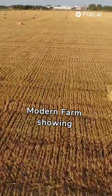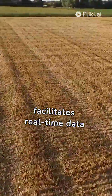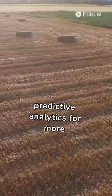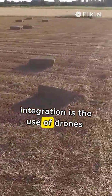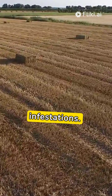Modern farms are showing advanced technologies used in precision crop management. The Internet of Things (IoT) facilitates real-time data collection, and advancements in artificial intelligence (AI) and machine learning provide predictive analytics for more informed decision-making. An example of this integration is the use of drones for aerial surveillance of crops, providing invaluable data on plant health, soil conditions, and pest infestations.